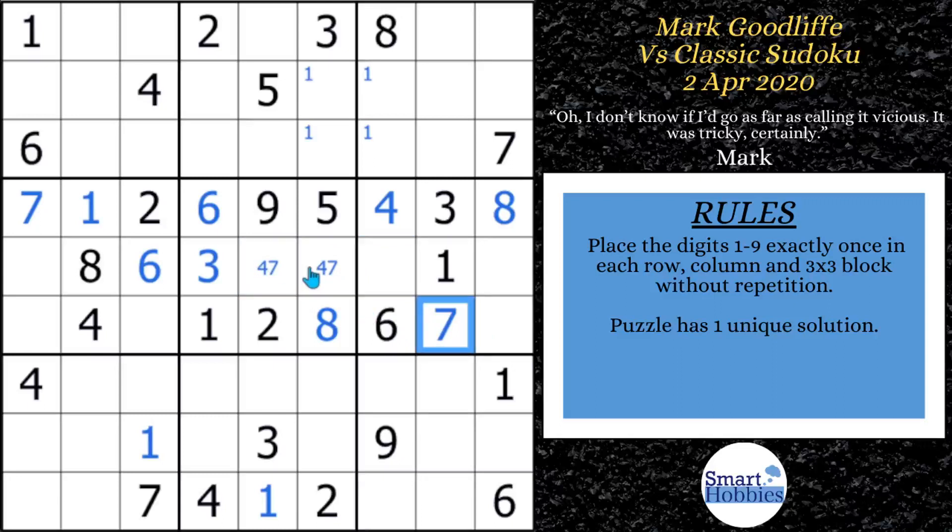After solving that seven, he starts looking at the threes. He sees a three placed and notices only two possibilities for a three in block four. Then he switches over to the nines — seeing this nine and this nine, there are only two possibilities for nine in block eight. These nines form a pointing pair: they can't be anywhere else along row seven because they have to be somewhere in block eight, restricted to row seven. So that means there are only two possibilities left for a nine in block seven.